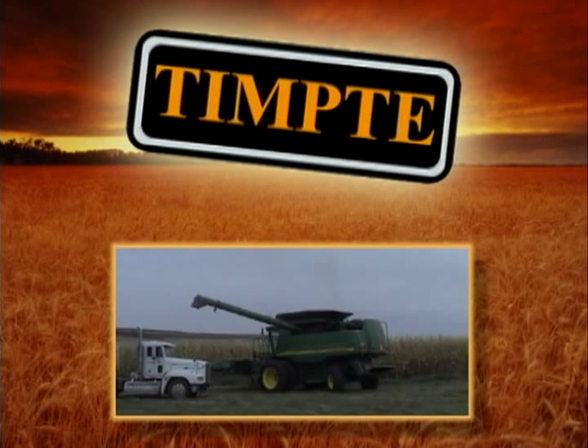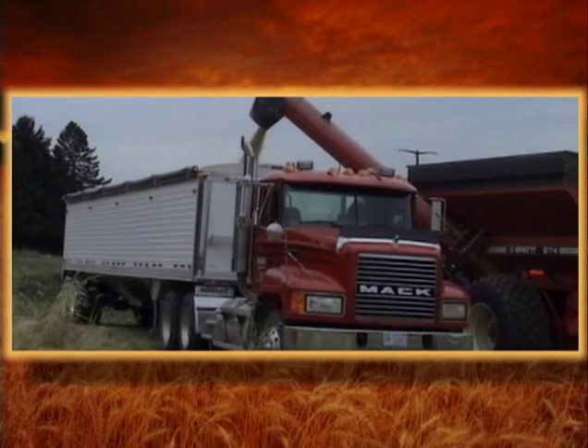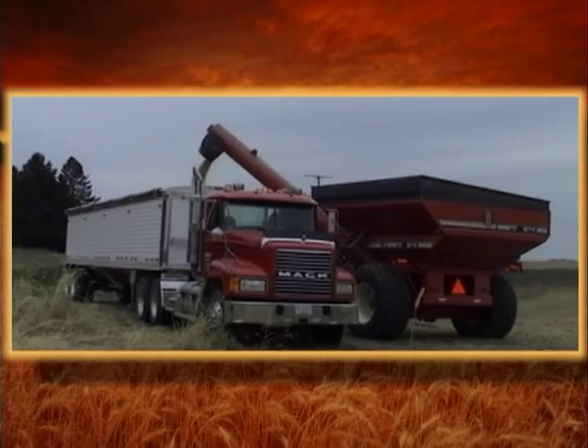With the shrinking man-hours, longer haul, and sheer volume of grain being transported by today's farmers, Tempty is the number one choice. Tempty hoppers are rugged enough for field use and still lightweight enough to haul large payloads to your bin site, local elevator, feedlot, or ethanol plant.